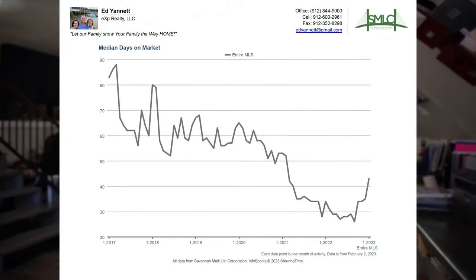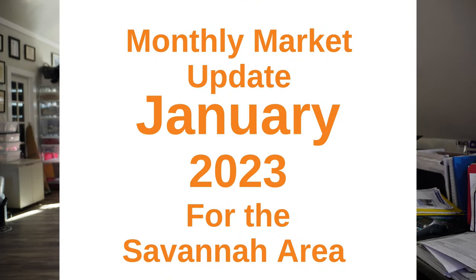Monthly Savannah real estate market review in just four minutes, so keep watching. What's up everyone, Ed Yuned here, your favorite real estate agent in Savannah, Georgia. It is that time of the month again for the monthly market update for the greater Savannah real estate market — let's jump right into it.